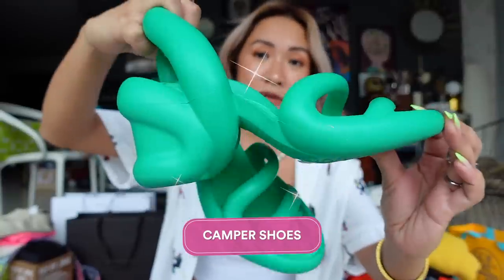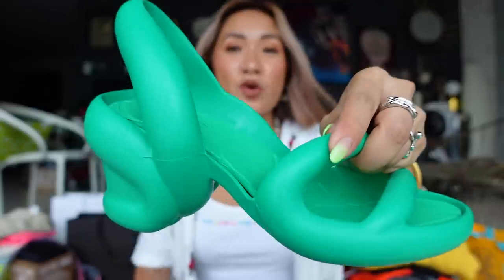Next item is a pair of Camper shoes that I got — super comfy as well, but the Balenciaga is more comfy. I super love the heel on these though, and I got them at Farfetch.